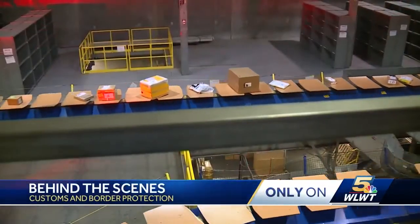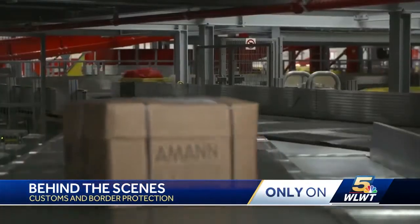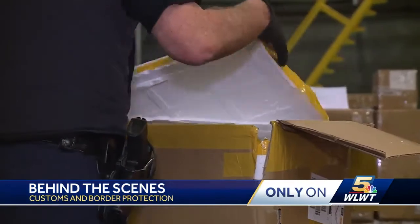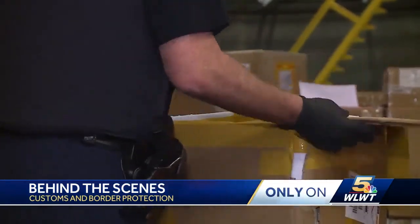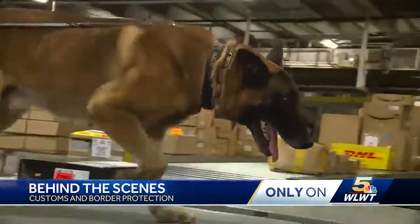Hundreds of thousands of packages roll through the DHL facility at our airport while you're sleeping. Anyone could be carrying something illegal. It's up to Customs and Border Protection to spot it and stop it. From x-ray scans to drug-sniffing dogs, they have tremendous technology at their fingertips.